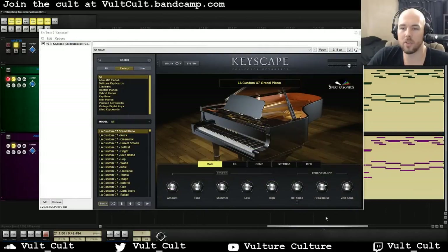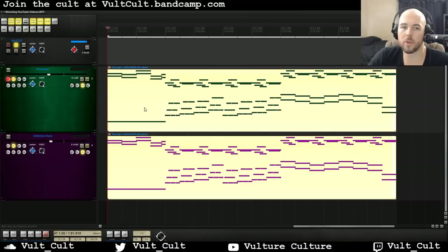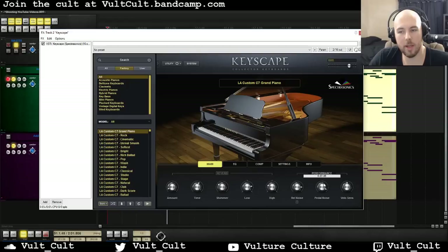Let's dig into more of what these things sound like as we move through some of the sounds. Here's the default plugin preset on Keyscape. The way Keyscape is laid out is really awesome — I can actually increase that pedal noise if I want, and if I want it to have a little bit less dynamic velocity sensitivity, I can turn it down. That automatically kind of smooths out what I was talking about.